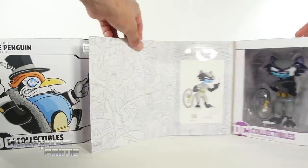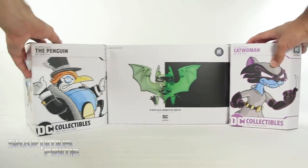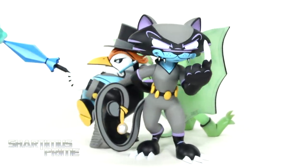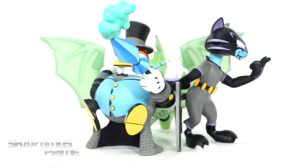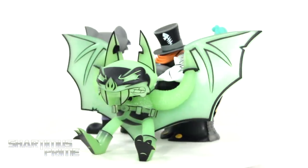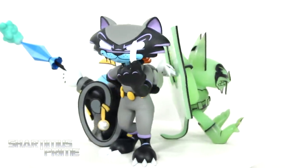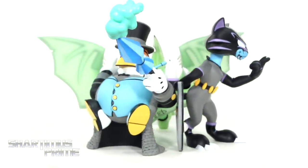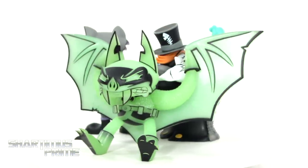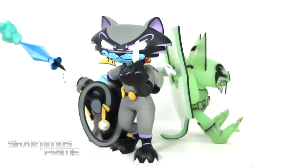Let's get to it and crack these things open. Here's all three statues out of the packaging. At first I was a little skeptical on how much I thought I would like these. But to be honest, I think they're actually pretty fun — especially after seeing Batman vs. TMNT and seeing anthropomorphic versions of Batman villains in that movie. If you want to see my Stardust review on Batman vs. TMNT, link in the description below. Each of these come with their own individual prints, so let's take a closer look at those.